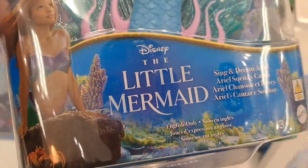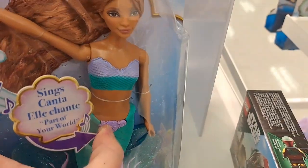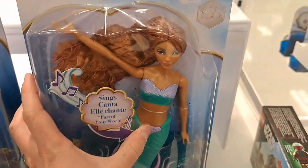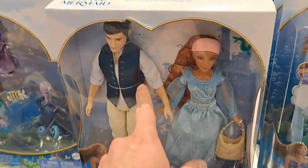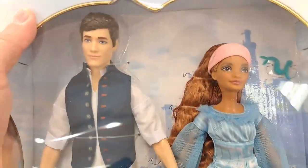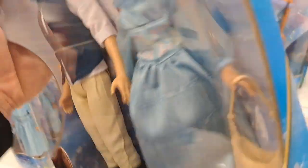We got the Sing and Dream Ariel Little Mermaid doll here. Pretty dang cool. We got the Ariel and Prince Eric dolls right here — pretty awesome.